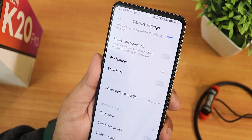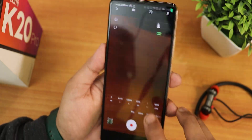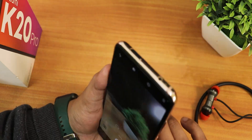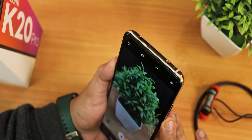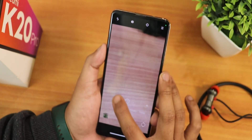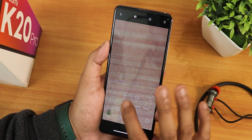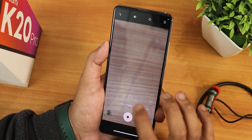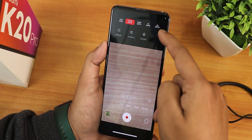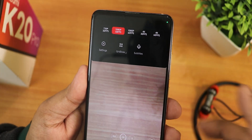In the video settings you can use HEVC or H.265 encoding, there's an external mic option, wind filter, and volume button customization - all present right out of the box. For normal videos, the 0.66x ultra wide-angle lens, 1x lens, and 2x telephoto lens are all working fine. Notice how fast the lens switching is - there's no black screen, it switches almost instantaneously.